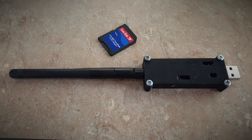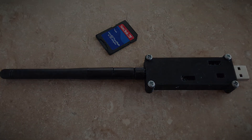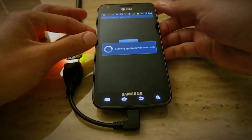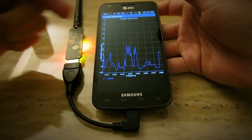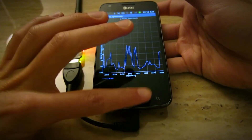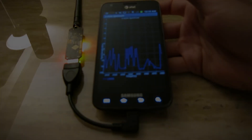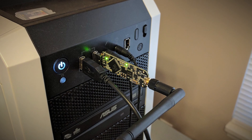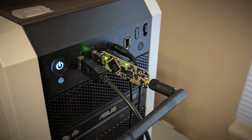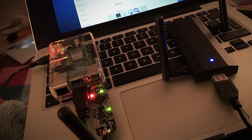One of the most dangerous capabilities of the Ubertooth 1 is its ability to perform passive surveillance of Bluetooth connections. It can silently monitor Bluetooth traffic in its vicinity, potentially capturing sensitive data transmitted between devices. In a world where more and more of our personal data is transmitted over Bluetooth, this capability is particularly concerning. But the Ubertooth 1 isn't just a passive listening device — it can also actively inject packets into Bluetooth connections, potentially hijacking or disrupting them, taking control of Bluetooth-enabled devices or launching denial-of-service attacks against them.